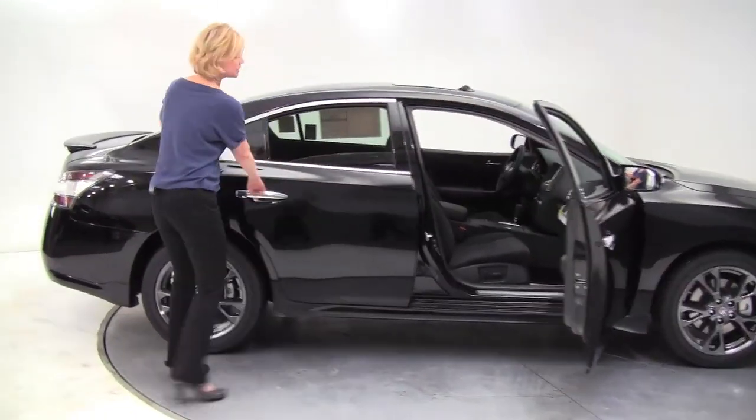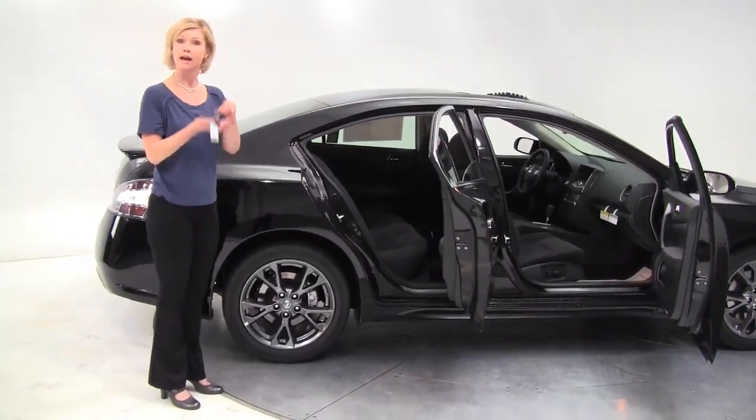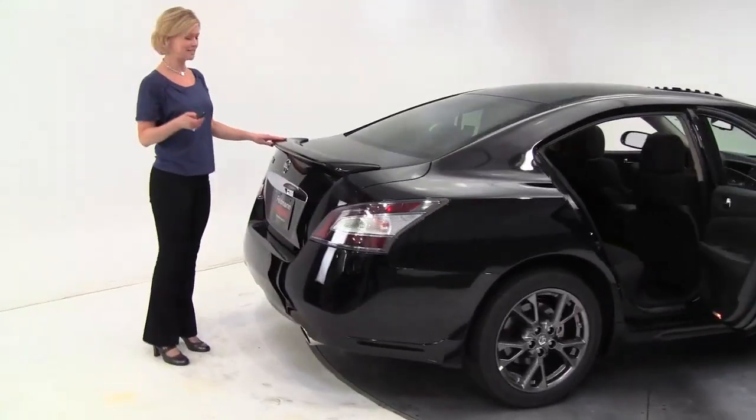This is standard equipped with a cloth interior, power driver and passenger seat. Intelligent key is standard on the Maxima. The rear spoiler is also part of that limited edition package.